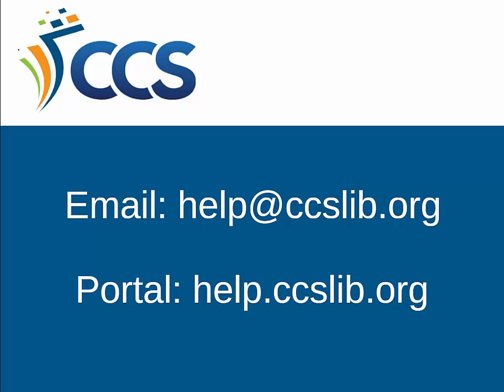Beginning July 28th, library staff are able to submit help tickets via email to help@ccslib.org and through the portal at help.ccslib.org. Our dedicated migration email, needs@ccslib.org, will also start feeding into Freshdesk beginning July 28th. We will continue to accept new help tickets through Wonderdesk through Sunday, August 6th. As of Monday, August 7th, all new help tickets will be submitted through Freshdesk. Wonderdesk will remain active until open tickets are resolved.